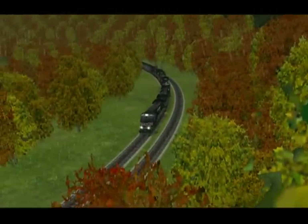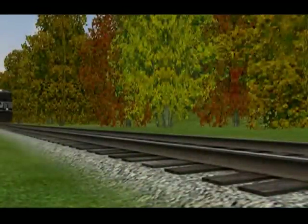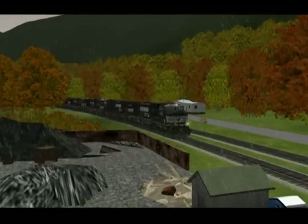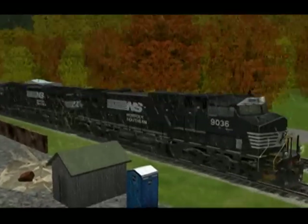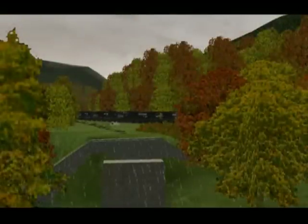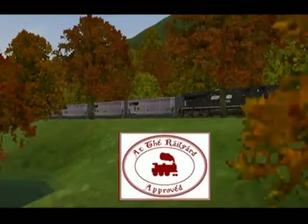Even with these issues, you still have an amazing route. The mountains help give it an epic feel, as if you're in a movie, and the balance of power rests in your hands. If you're looking for a heavy freight hauling line, this route is for you. I give the Pocahontas District my seal of approval, with a final score of 94%.